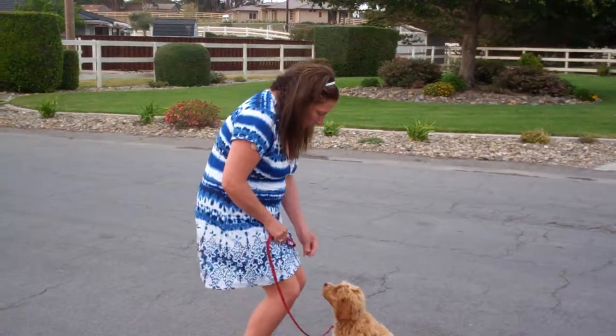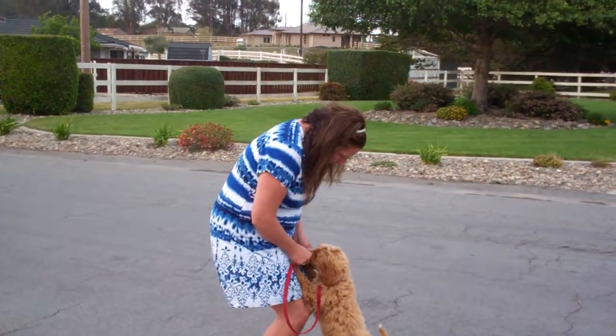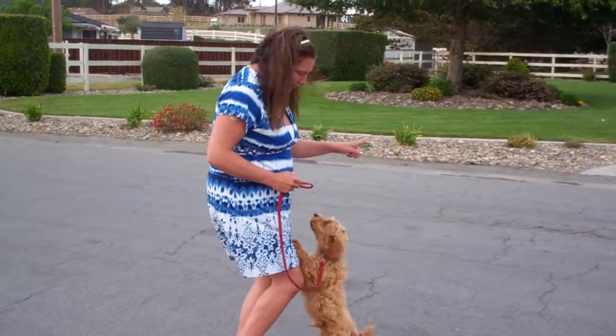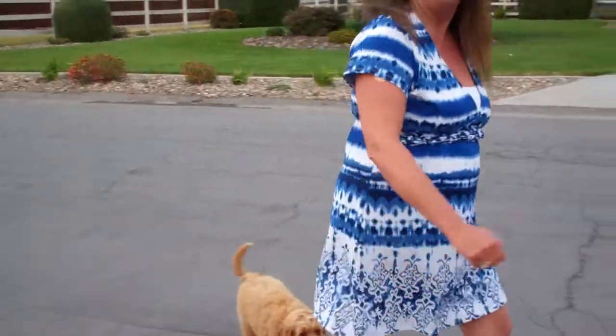Hey Doodle, paws up. Paws up. Good paws up. That's a good boy. Good paws up. Good job. That's appropriate. Doodle, off. Good off. Good boy. Let's go. Good boy.